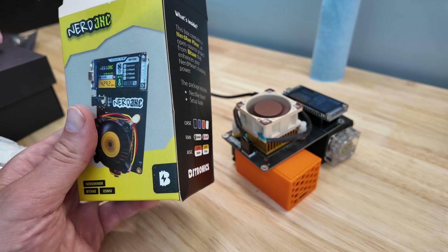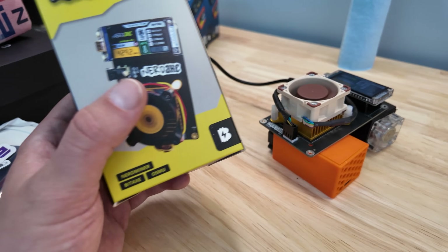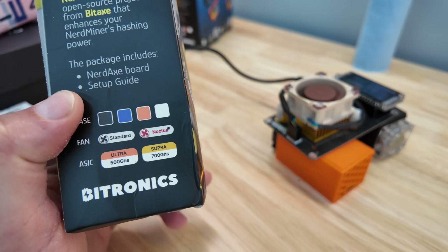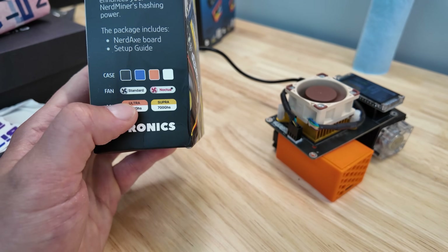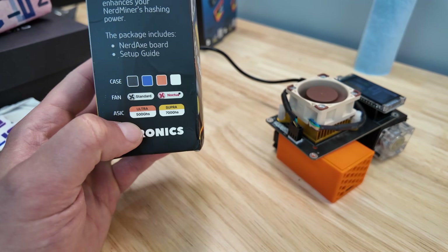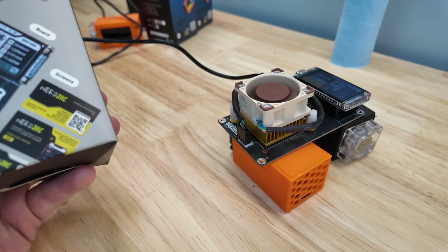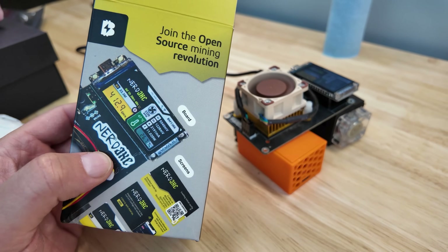Anyway, this is the NerdAxe Gamma version, which uses the BM1370 chip — much, much more powerful than the older BM1366 Antminer chip shown on the box. Mine came with no case from Bitronics, with a Noctua fan. This is before they had their new packaging, so they couldn't even check 'gamma' because they just released the NerdAxe Gamma. This is the open source Bitcoin mining revolution.